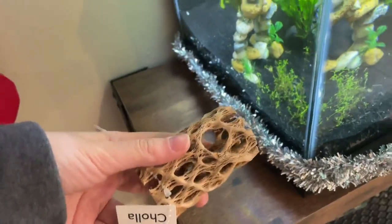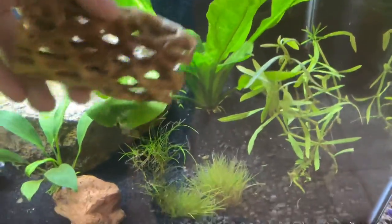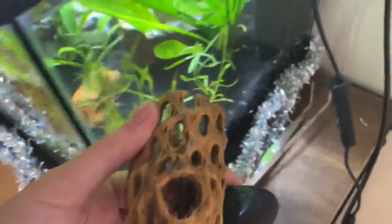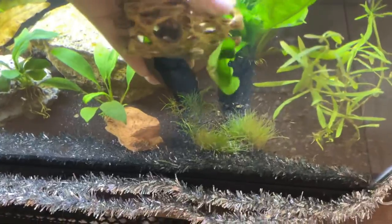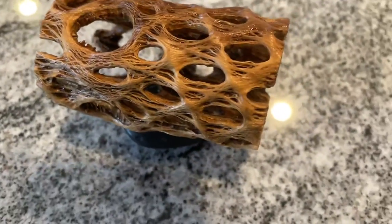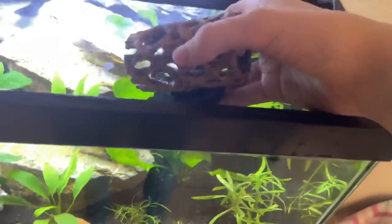Here's the piece of chala wood I got and it's time to put it in the aquarium. I was just going to put it in there but then I remembered wood floats, so I had to anchor it down with a rock. My original plan was to tie it to the rock, which actually didn't work very well because the rock didn't stay attached, so I super glued it — and that worked super well. It stayed attached and it looks really nice in the aquarium.